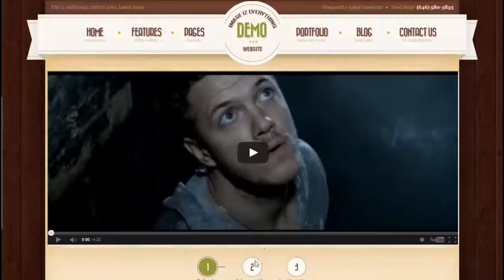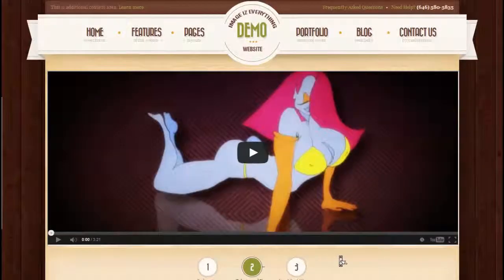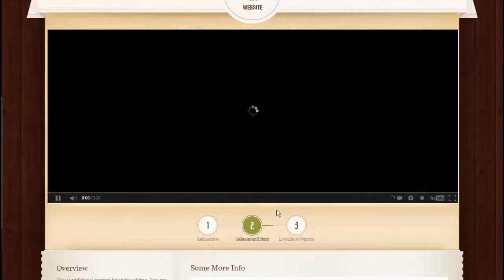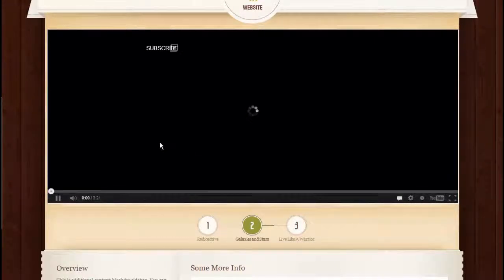This is an example of a video page with a video slider that shows various videos installed into the slider. The same thing can be done for your videos — it can be organized in a slider anywhere on the website.